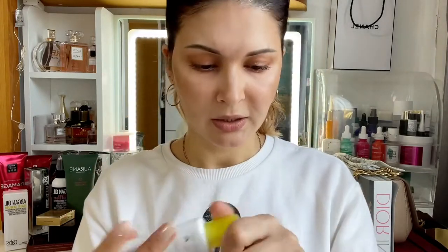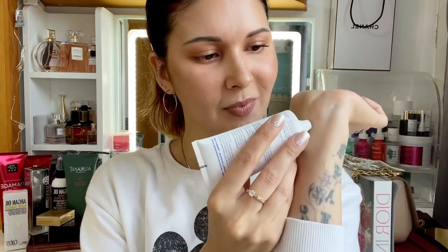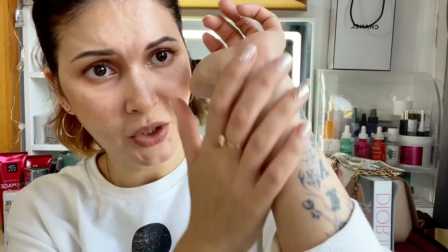This sunscreen leaves such a beautiful velvety finish — just as they claim. It's transparent, glides on so easily, keeps your skin hydrated, and the finish is so soft and nice. It's actually pleasant to touch your skin after applying this SPF. I've been loving this one.